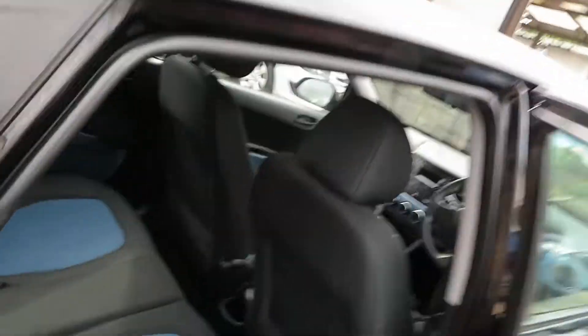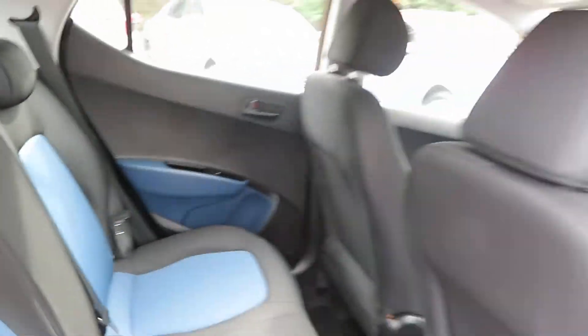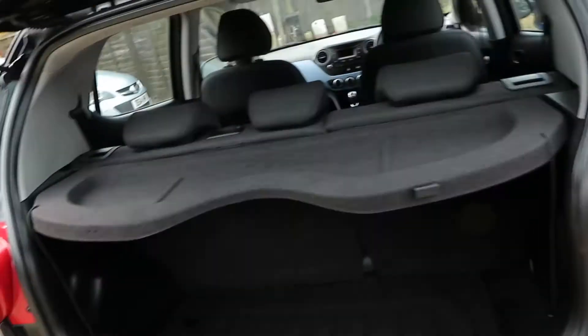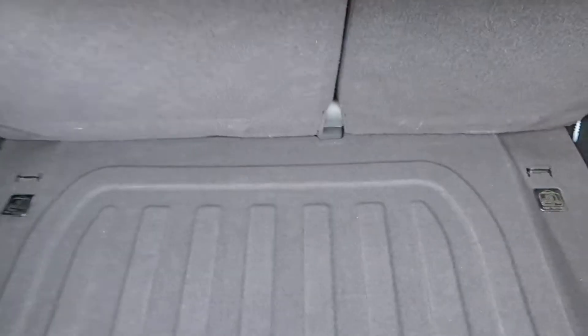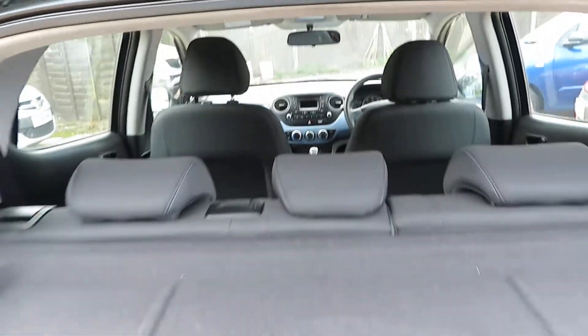It's better on the insurance than the Corsas and the Fiestas. You've got isofix on the outside two seats, electric windows all round. It's a nice tidy little i10 — a two-owner car. It's only a one litre, so the insurance is great.